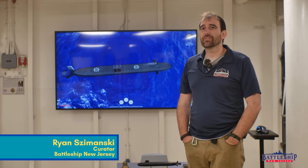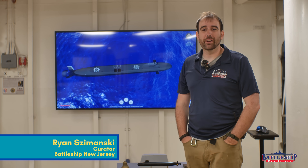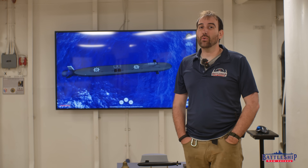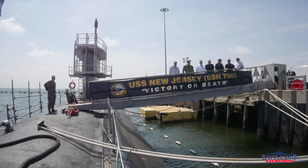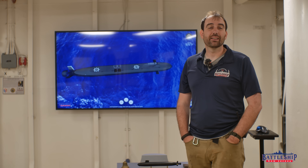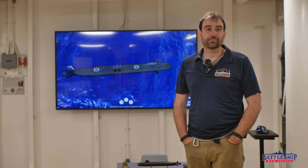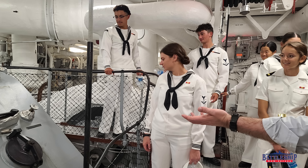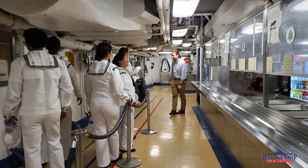Hi, I'm Ryan Szymanski, curator for Battleship New Jersey Museum and Memorial, and in today's video we get to talk about some of the cool features of the submarine New Jersey, SSN 796. She's going to be commissioned in about two months on September 14th, 2024, and we have been giving tours to their crew members as they come up and visit the ship.